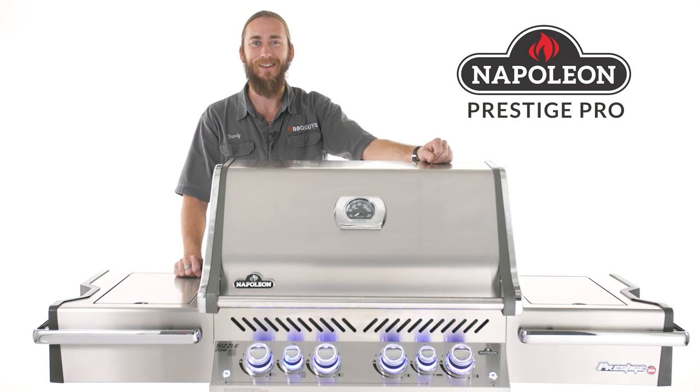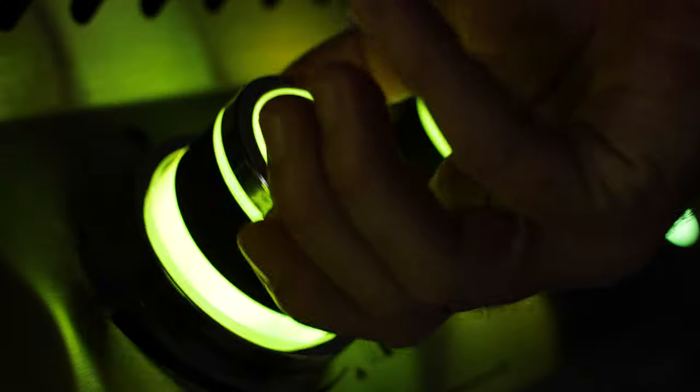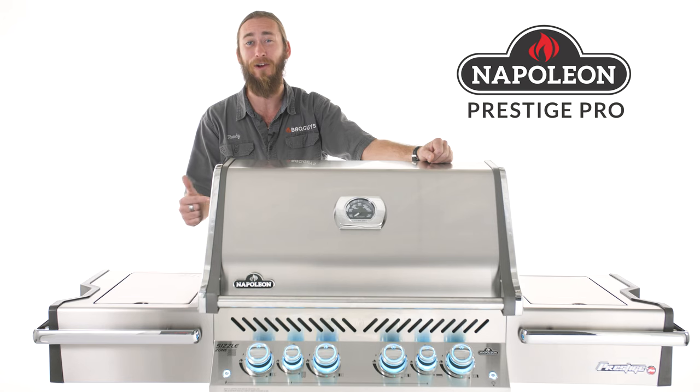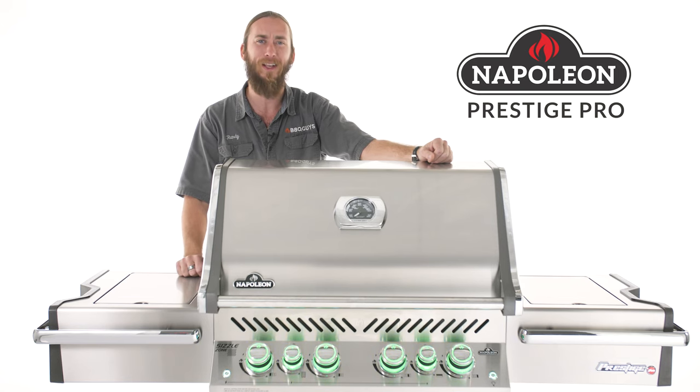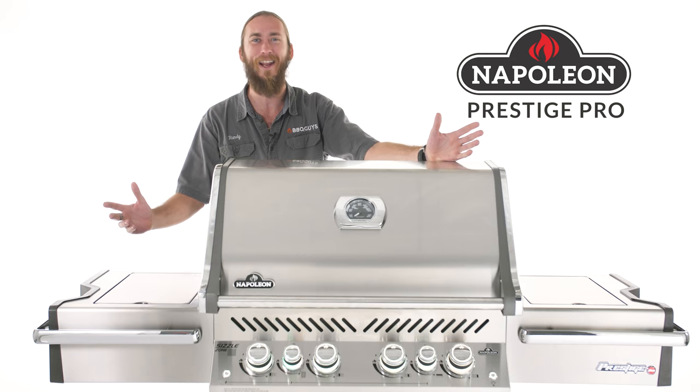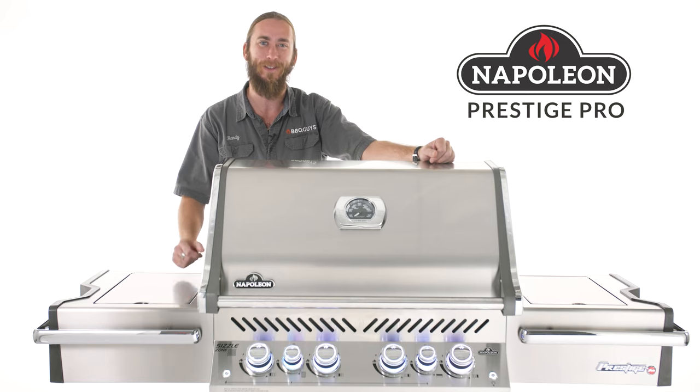Hi, I'm Randy with Barbecue Guys and today we'll be checking out Napoleon's Prestige Pro collection of gas grills. The one we have here is the 500 model. As a part of Napoleon's top of the line collection, this thing is loaded with features that just about any griller can enjoy. Let's get to it.